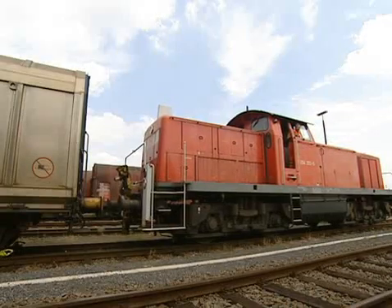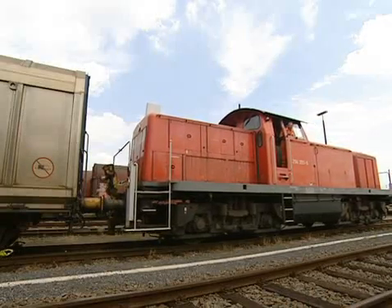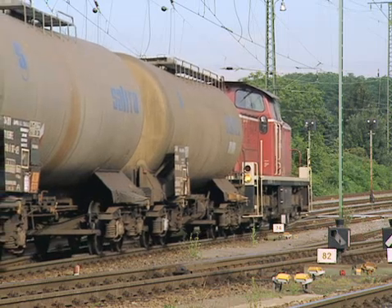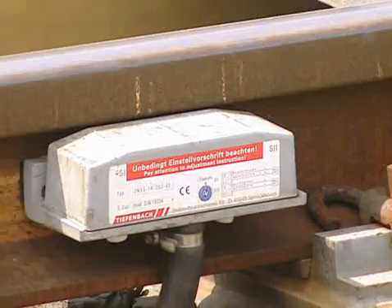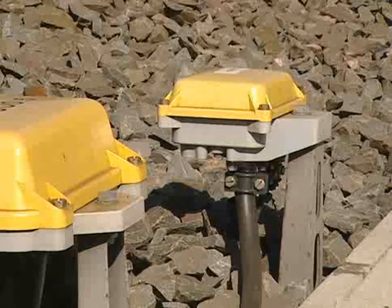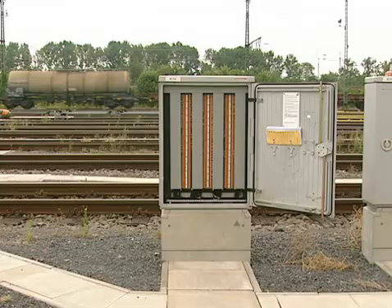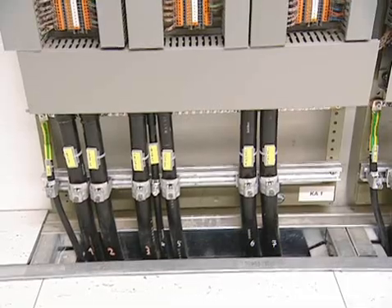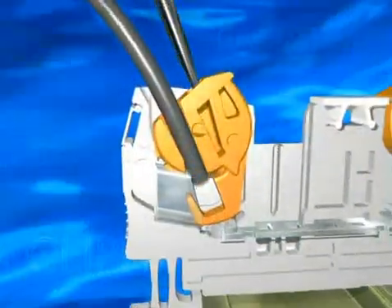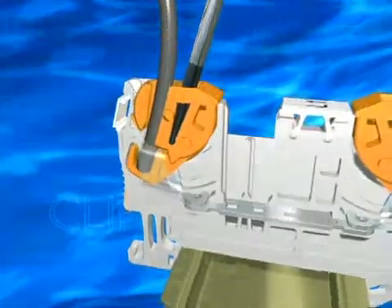Once the freight train is assembled, the locomotive is coupled and it leaves the yard on time. The data required for automatic sequence control is recorded by numerous sensors. Using Phoenix Contact's fast connection terminal blocks, all of the cables from the tracks are fed into terminal boxes on the tracks and in the control box. The terminal blocks provide quick and easy handling.